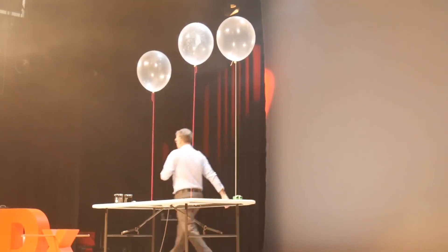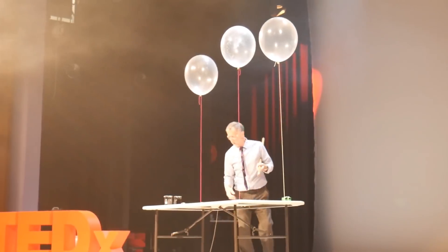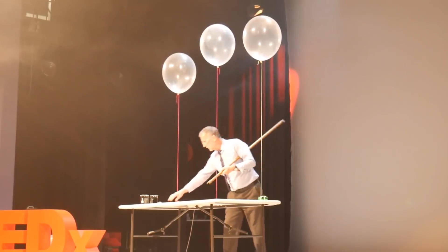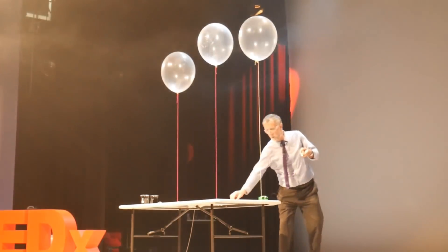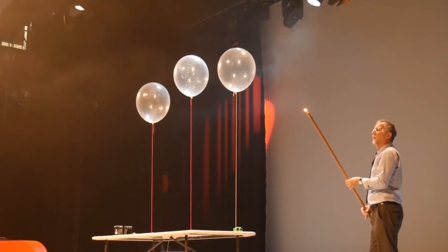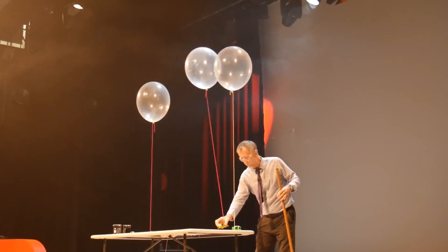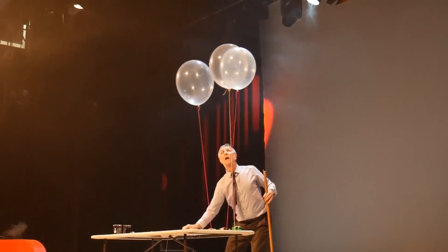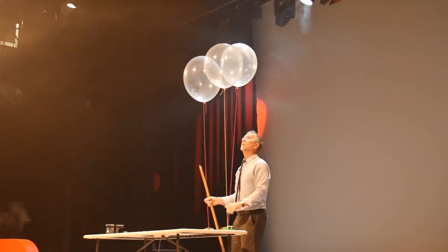Let's get our lighter. I'm not quite sure which is which because they all look exactly the same, but one should be red, one yellow, and one green. We're running a bit short of time, so let's speed things up a little bit.